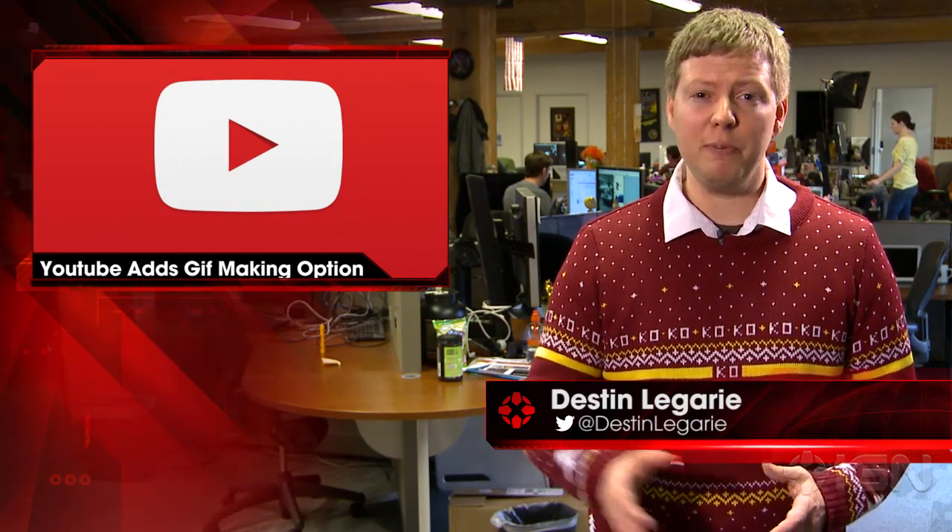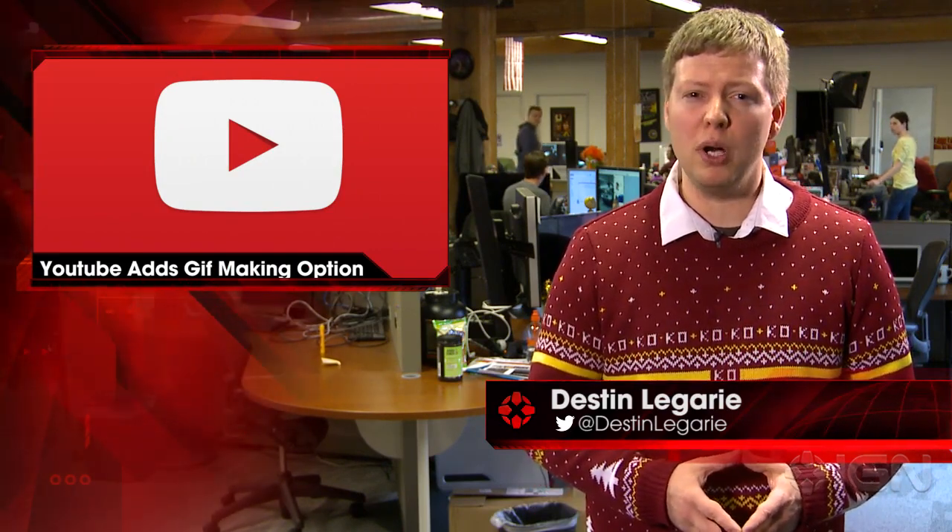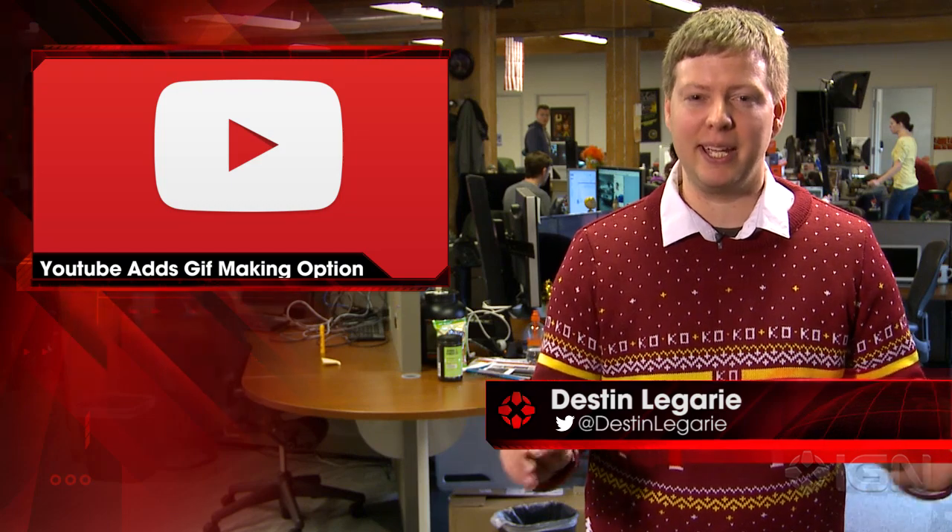I'm Destin and this is IGN News. YouTube has added a GIF-making functionality, albeit with one minor caveat. By the way, I'm saying it GIF.